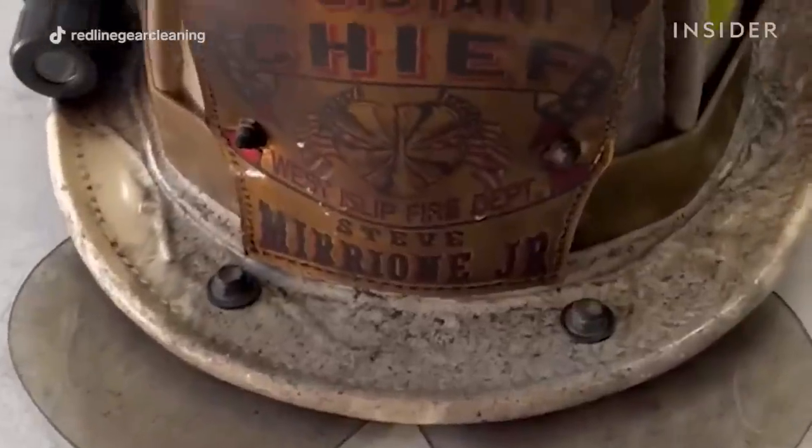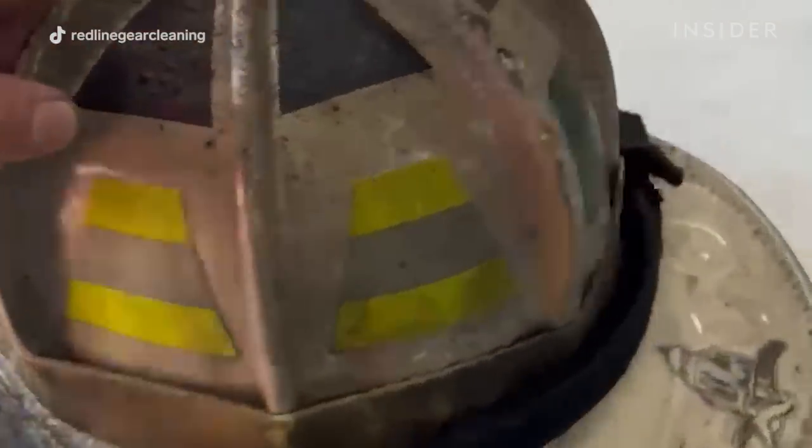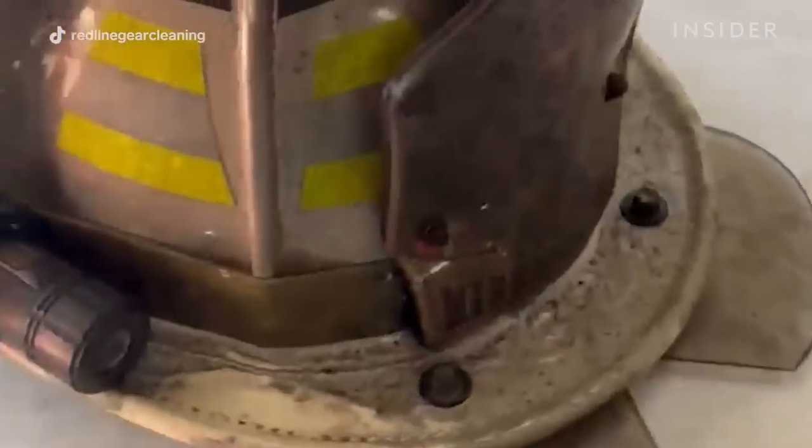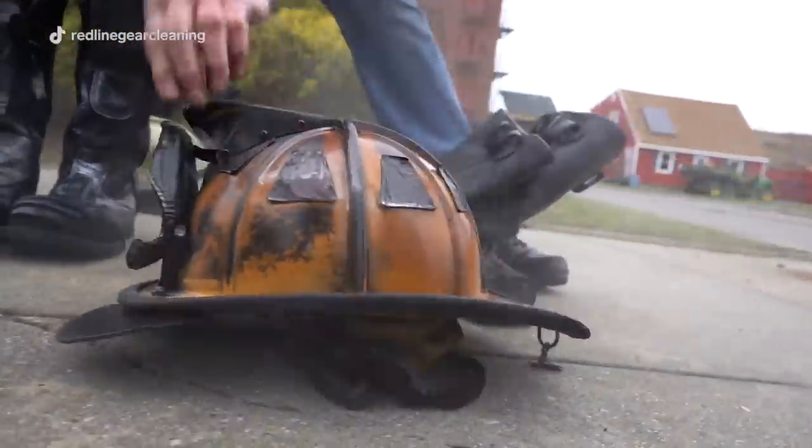This helmet is what we like to call in the fire service "salty." This helmet is gross — it has seen a lot of smoke, it has seen a lot of contaminants. Older guys tend to call their gear salty as a badge of honor, looking at it as something that shows experience and shows they went to a very hot, very involved fire and got really dirty.